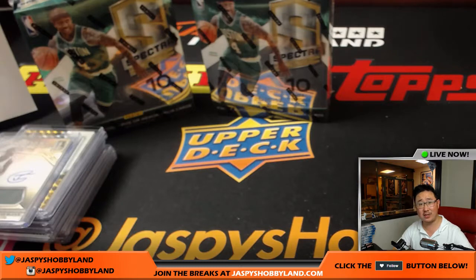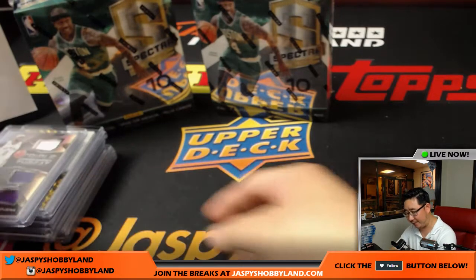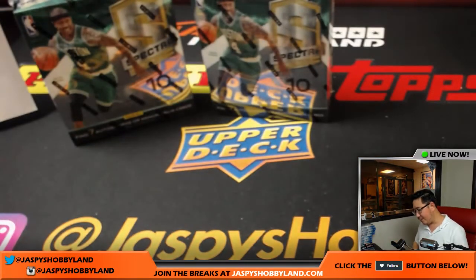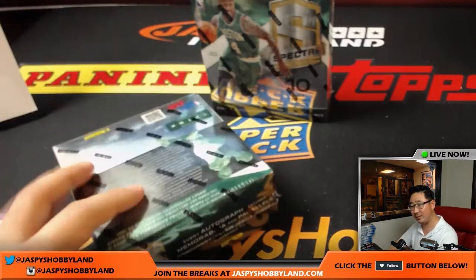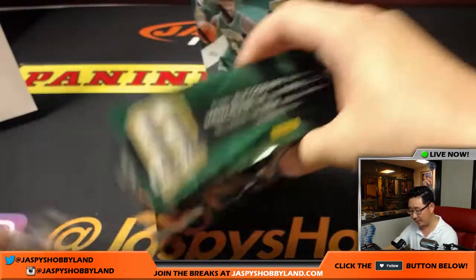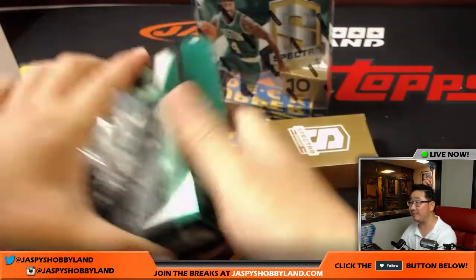Great start in this first box of three. We watched the video for the first half of the case and I thought to myself, it was a solid half case, but I was thinking I'm sure we'll see some better things — and we have. Nice.